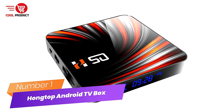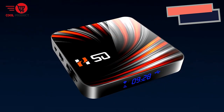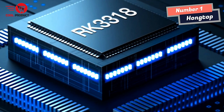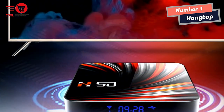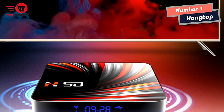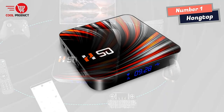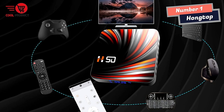Number 1: Hongtop Android TV Box. If you're looking for an Android TV Box that delivers an exceptional viewing experience, check out Hongtop's latest offering. This TV Box packs a punch in performance and storage capacity, making it an excellent choice for streaming, gaming, and other multimedia activities. One standout feature is its support for high-clarity 4K HDR technology with up to 60fps playback, delivering an ultra-high-definition, lifelike viewing experience. Whether you're watching movies, TV shows, or playing games, you won't miss any detail.